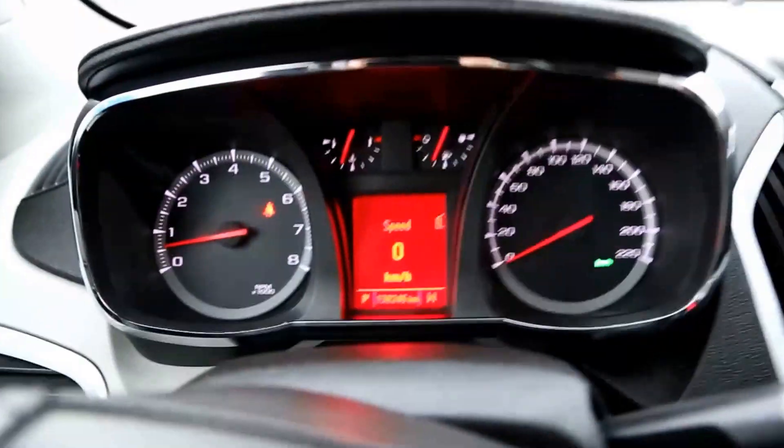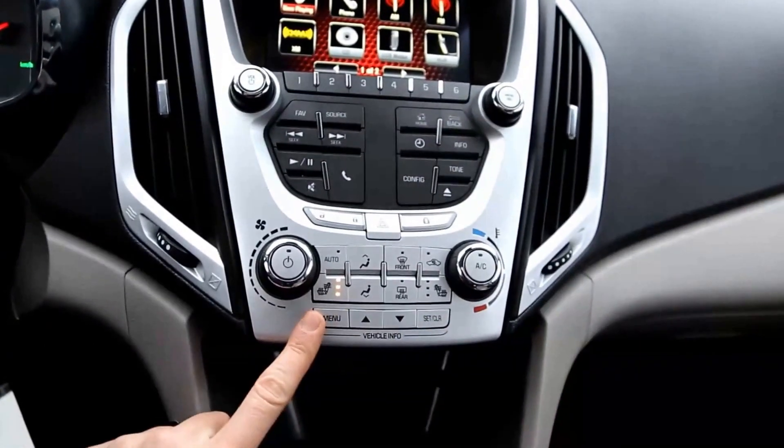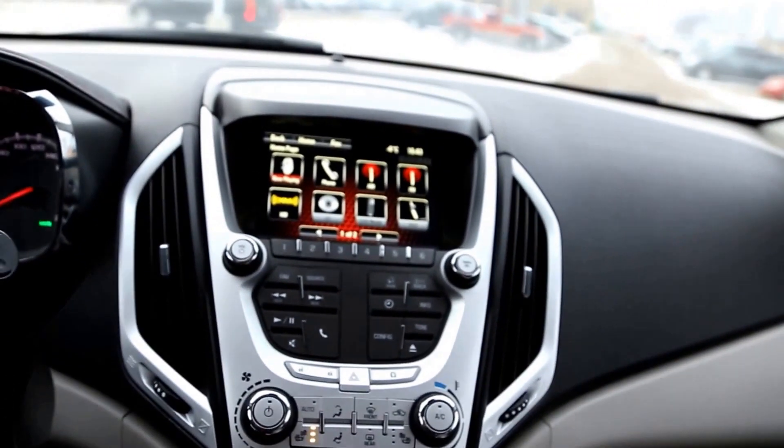There are control options on the left-hand side of the steering wheel. On the right-hand side we have voice recognition as well as audio sources. A driver information display system is located amongst the gauges, which you can navigate using the buttons at the bottom. IntelliLink is the source of entertainment.